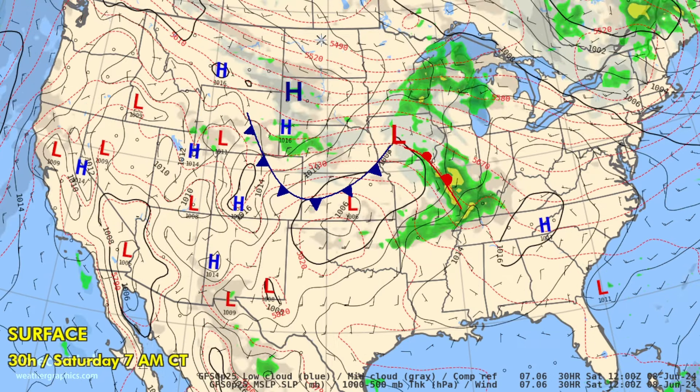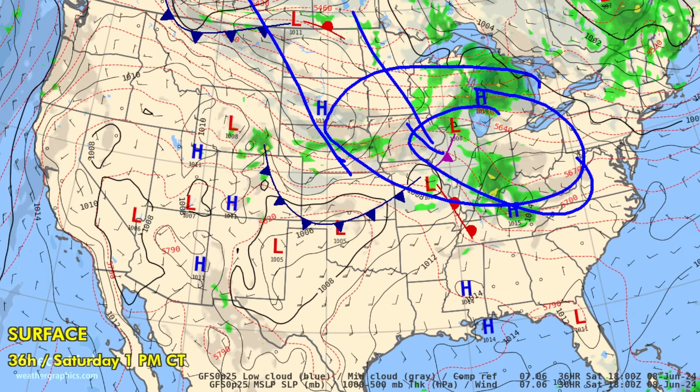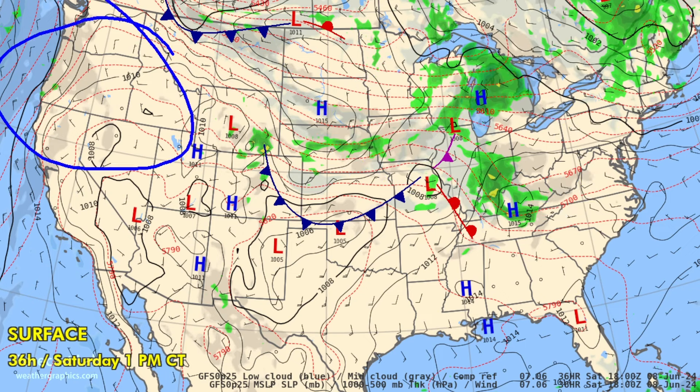Going into tomorrow, Saturday afternoon, you can see some of that cold air starting to advance into the Midwest, into the Corn Belt, and into the northern Appalachians. The heat wave will spread into the northern Great Basin — we will see 96 at Winnemucca, 95 at Boise, and 88 at Pendleton.